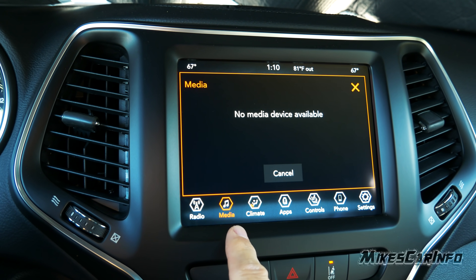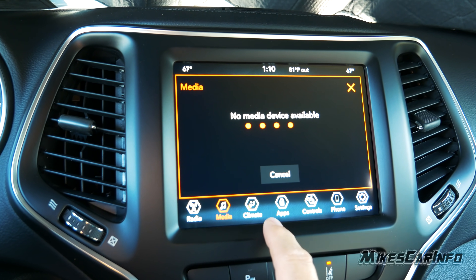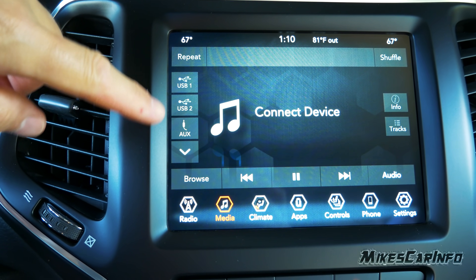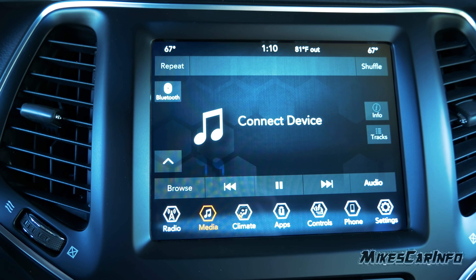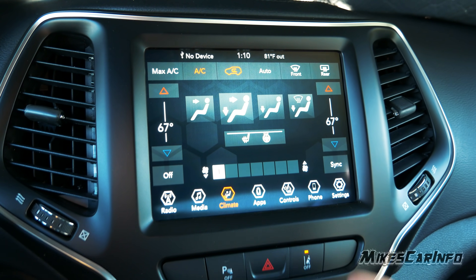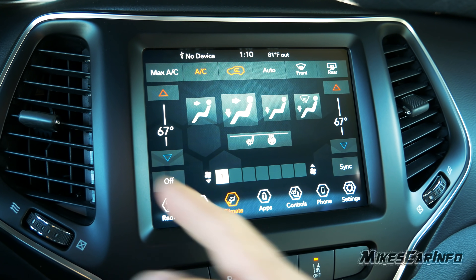The next icon is Media — that's separate from the radio. Available sources include USB1, USB2, auxiliary input, and Bluetooth under Media. The next icon is Climate, where you can adjust on screen or use the physical buttons below. It shows driver and passenger temperatures, which you can sync, front and rear defrosters, recirculate, airflow direction, heated seat and heated steering wheel controls, and fan speed.